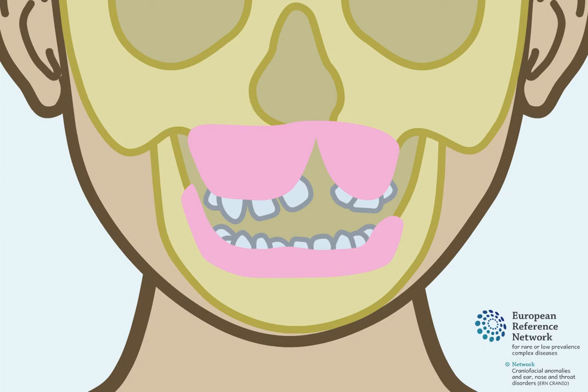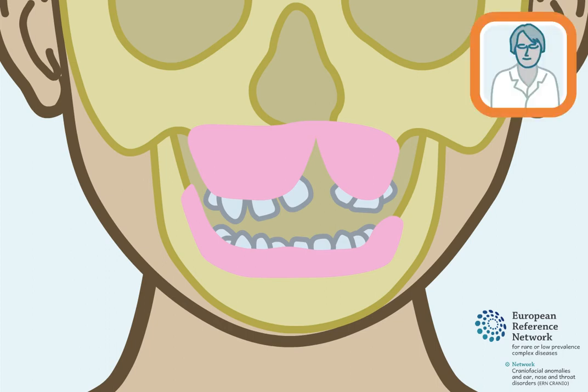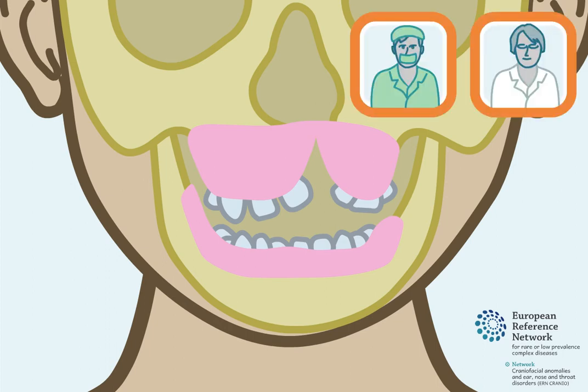This defect is called an alveolar cleft. It can be present on one or both sides of the jaw. An operation can be performed to restore the bone defect. This surgical procedure is timed based on the development of the teeth close to the bone defect. Exact timing is decided by the orthodontist and surgeon.